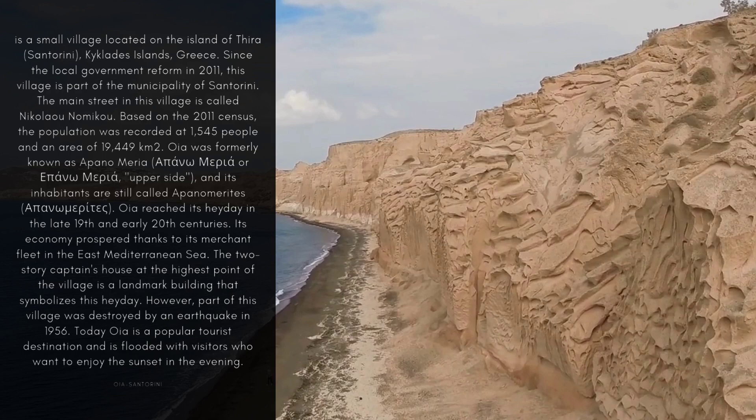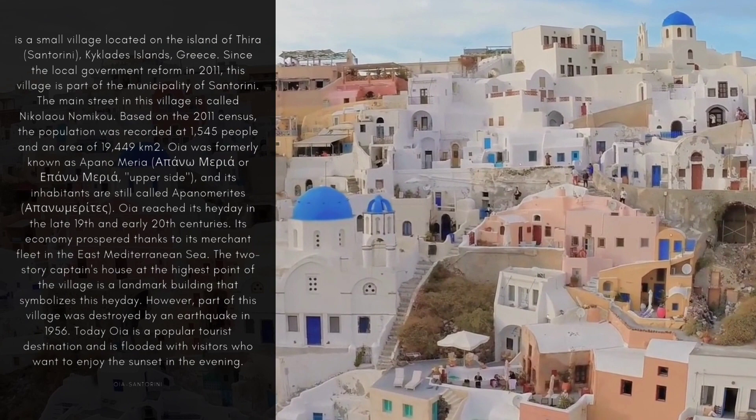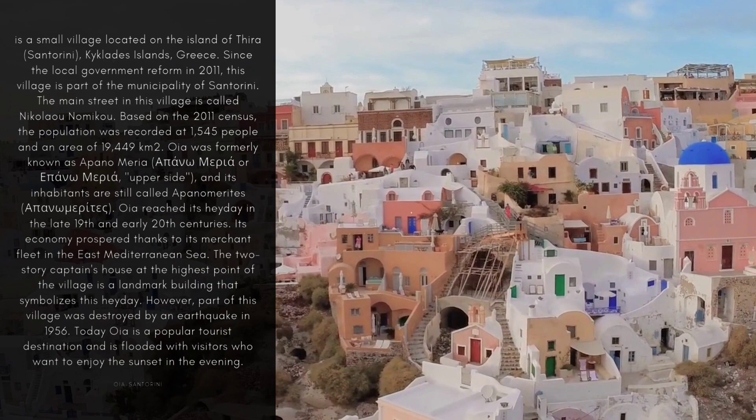The two-story captain's house at the highest point of the village is a landmark building that symbolizes this heyday. However, part of this village was destroyed by an earthquake in 1956. Today, OIA is a popular tourist destination and is flooded with visitors who want to enjoy the sunset in the evening.